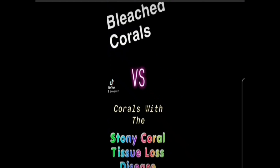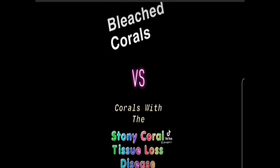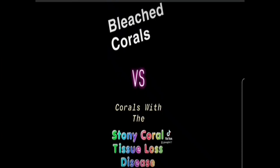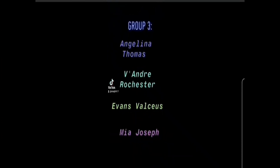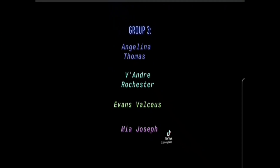Good day and welcome to Group 3's presentation on bleached corals versus corals with the stony coral tissue loss disease. Group 3 consists of Angelina Thomas, Biondre Rochester, Evans Valsias, and Mia Joseph.